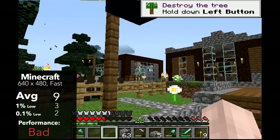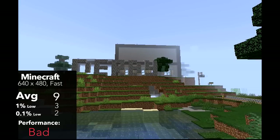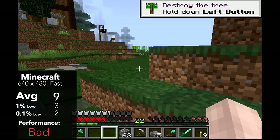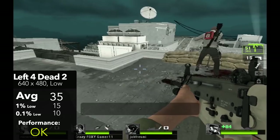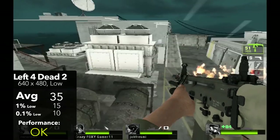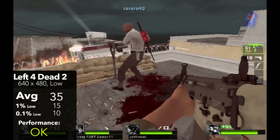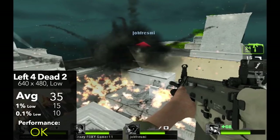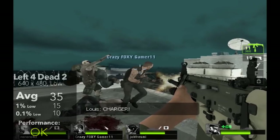Next we have Minecraft, which running at 640x480 fast settings didn't run very well, pulling off an average of just 9 FPS with 1% lows of 3 and 0.1% lows of 2. It's clear that Minecraft Java 1.16 couldn't comfortably run on this system, though that's not really a surprise. Next up is Left 4 Dead 2, running at 480p with all lowest settings, where we pulled off a pretty respectable 35 FPS, with 1% lows of 15 and 0.1% lows of 10. Despite having no visual effects whatsoever, the game was still enjoyable to play, but probably not great for an average gaming experience.